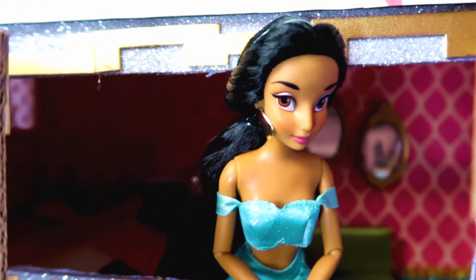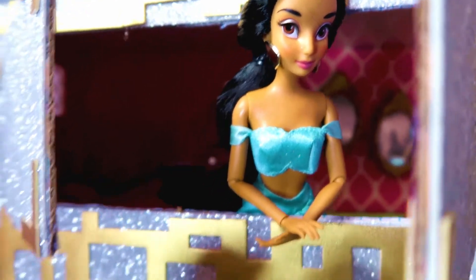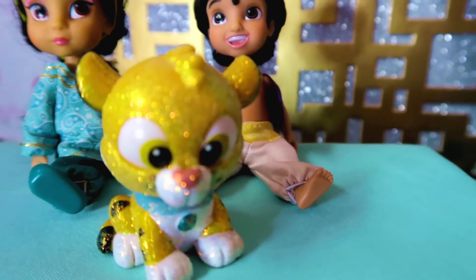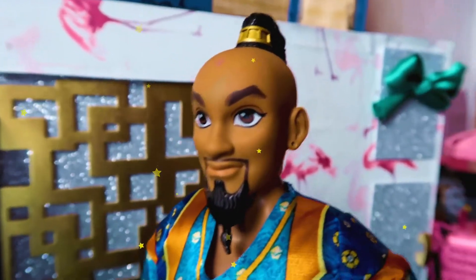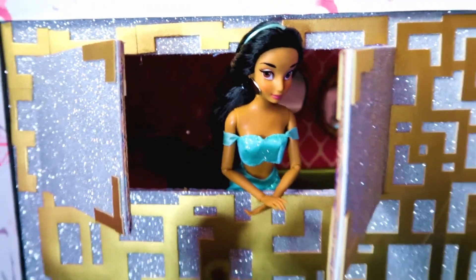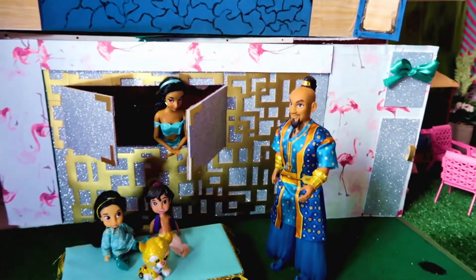Of course we needed to add some other magical elements like the magic flying carpet, and I wanted to include another character which of course has to be the Genie. He can go around town granting wishes and getting all the other princesses in trouble — I thought that would be an amazing idea to spice up our stories.